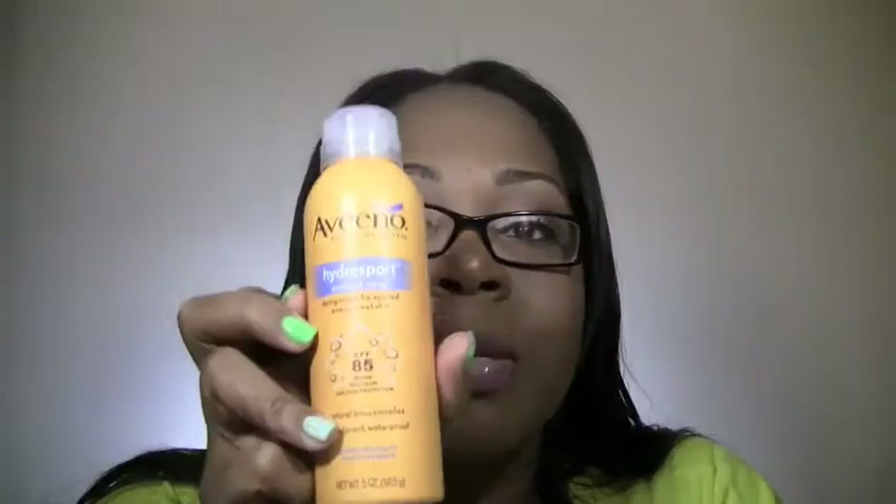Favorite self-tanners — okay, I don't tan. But this is the first year ever in my entire life that I've used sunscreen. My favorite sunscreen at the moment is Aveeno Hydro Sport SPF 85. I take a water aerobics class twice a week outdoors, so I definitely need sunscreen so I don't burn my skin. So this is my favorite sunscreen right now.